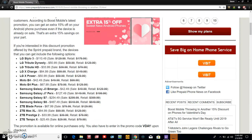The LG Stylo 3 is $110.49, the LG Tribute Dynasty is $50.99, the LG Tribute HD is $33.99, LG X Charge is $84.99, LG X Power is $50.99, Moto E4 is $42.49, Moto E4 Plus is $67.99, Galaxy J3 Emerge is $42.49, Galaxy J7 Perks is $127.49, Galaxy S7 is $254.49, Galaxy S8 is $467.49, ZTE Blade Force is $67.99, ZTE Max XL is $84.99, ZTE Prestige 2 is $33.99, ZTE Tempo X is $25.49.